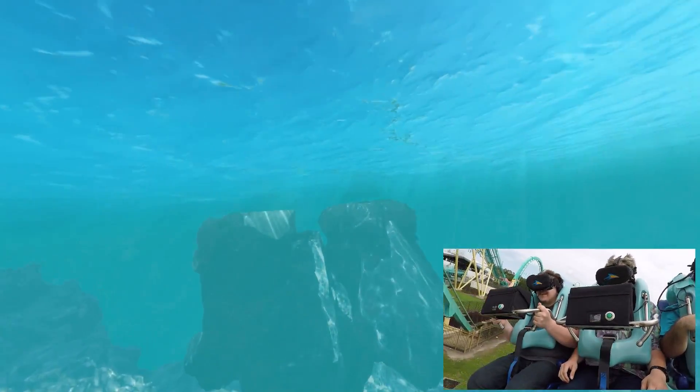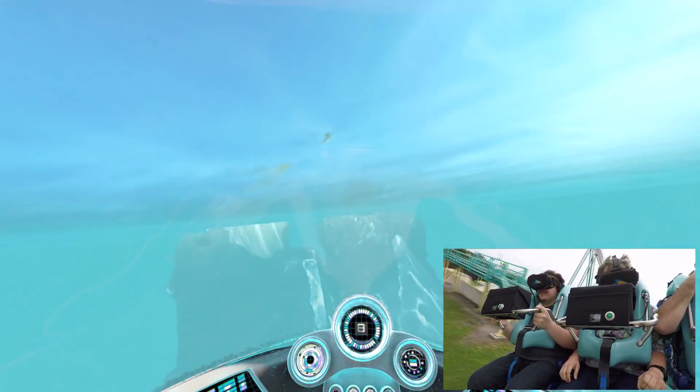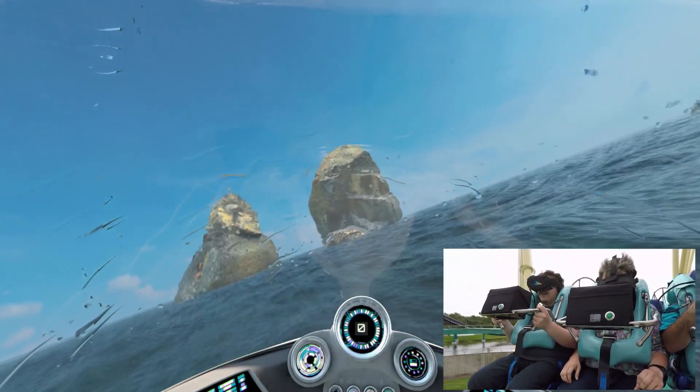Surface! Woo! Resurfacing! Wow! We're safe! We're safe! Yes!